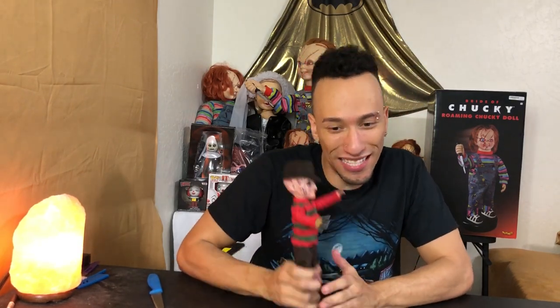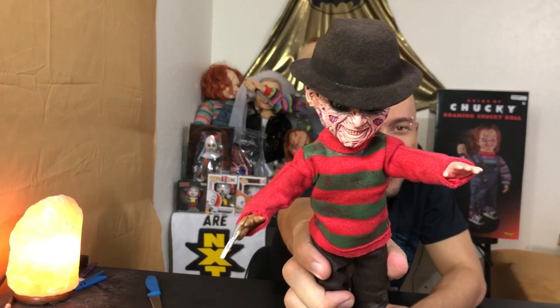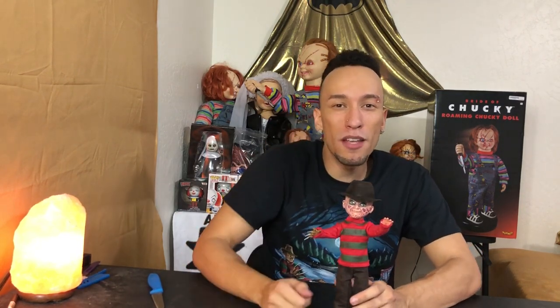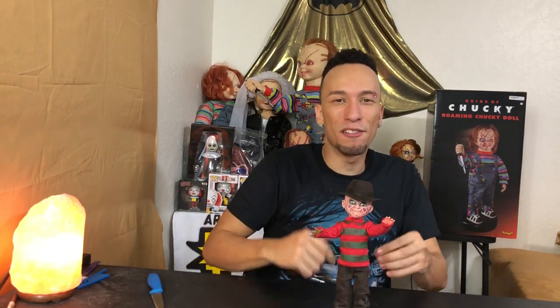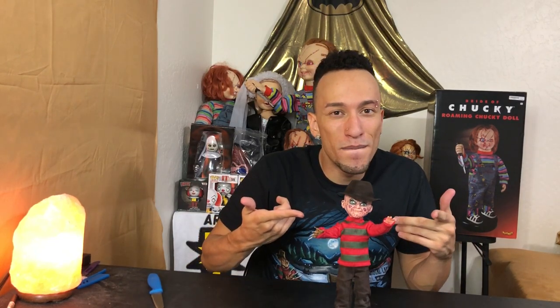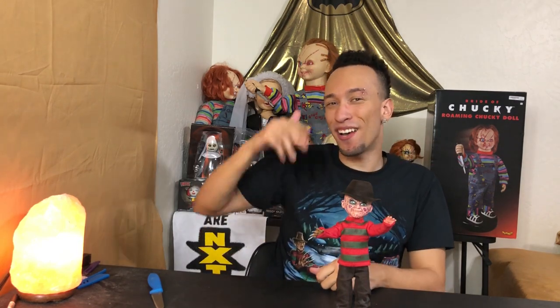All in all, this is my new favorite Living Dead figure. I have the Nun, Annabelle, and probably something else. But this is my favorite one — just look at his face. Comment your thoughts down below. If you guys want to pick one up, the link's down below in the description. Give this video a thumbs up, hit the red subscribe button for more, make sure you follow me on social media, and until next time — that was Roderick and Freddy. We're out, catch y'all later.